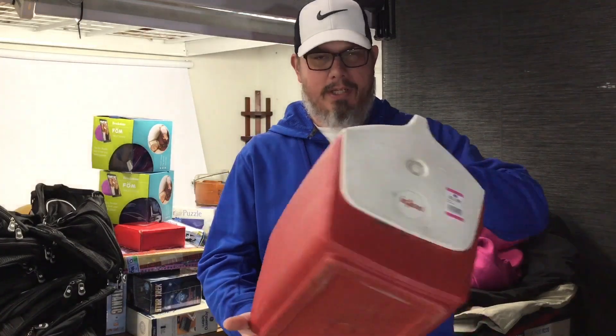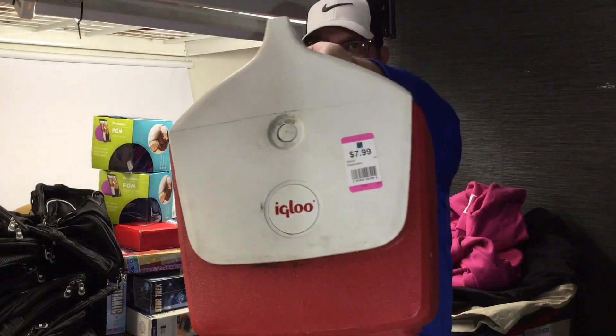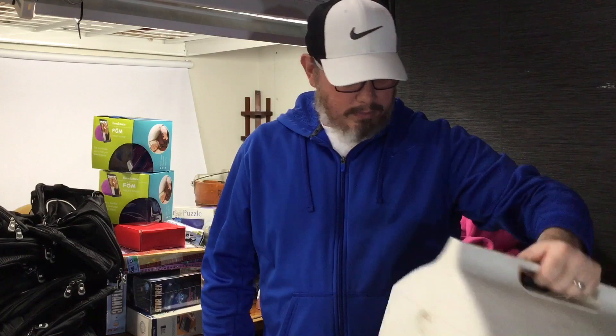Next up — don't know if I'm gonna sell or keep this for myself because I'm a Dr. Pepper fan. This is just a Dr. Pepper igloo cooler from back in the day. Blue and pink were half off so this is only four bucks and change. Not bad.